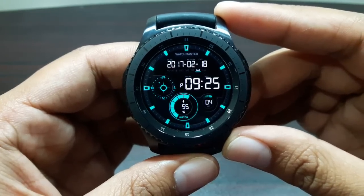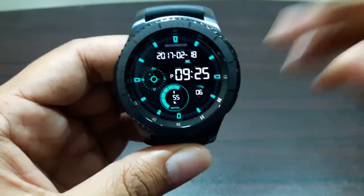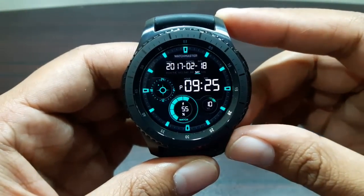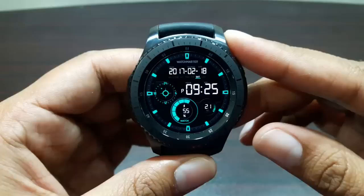Hey guys, welcome to this video. I'm going to tell you about the five best fitness features of the Gear S3 Frontier. Let's go ahead and take a look at these features without any further delay.